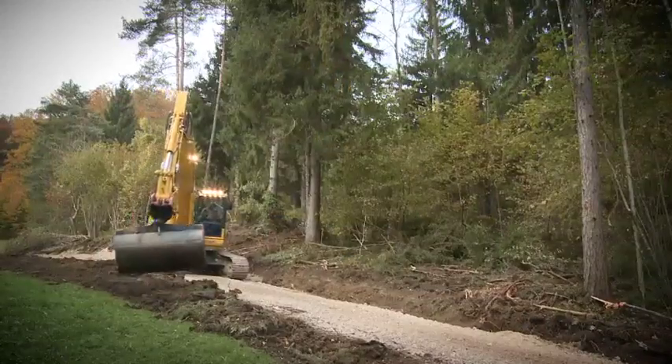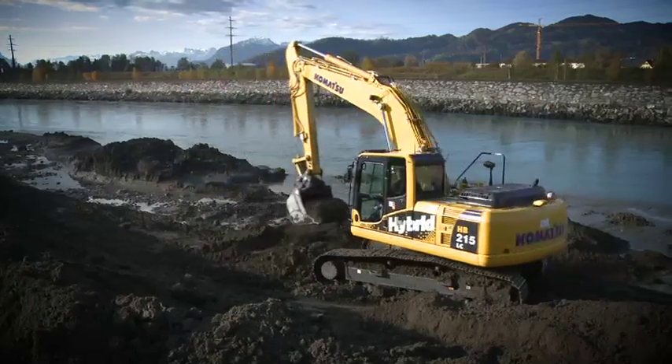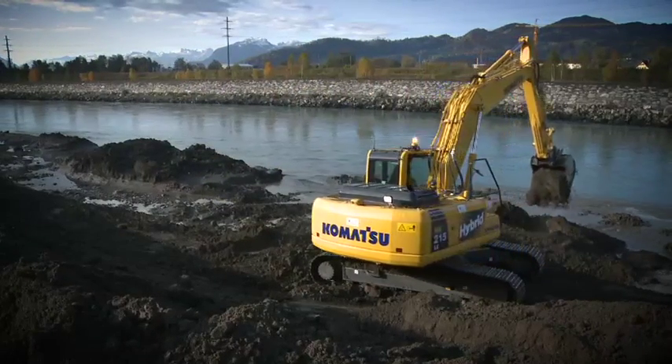Once again, Komatsu innovation is leading the way to greater efficiency, productivity and a greener future.